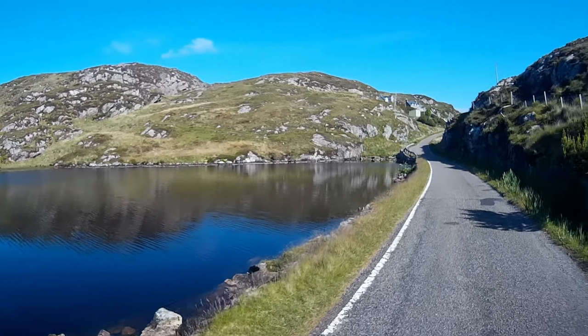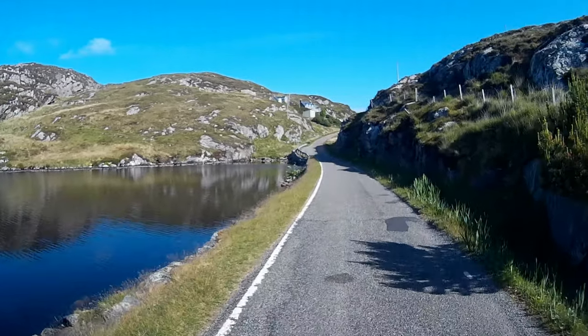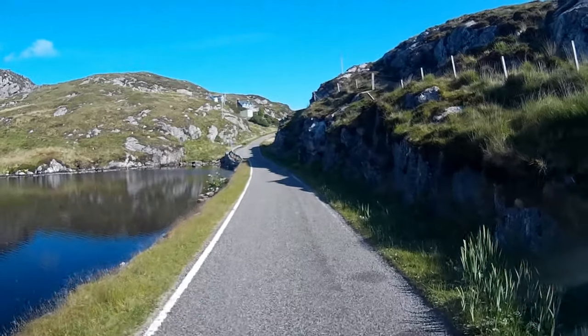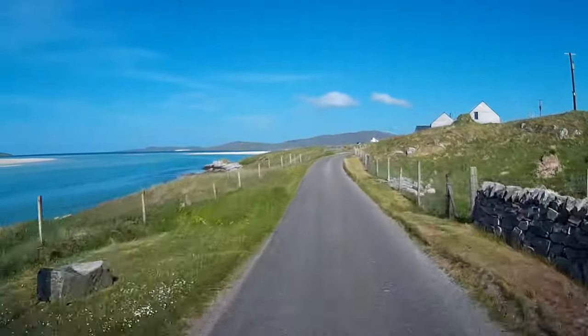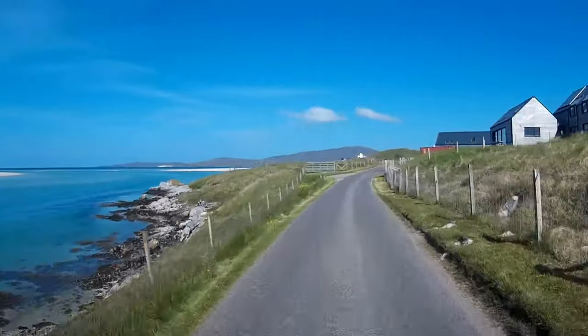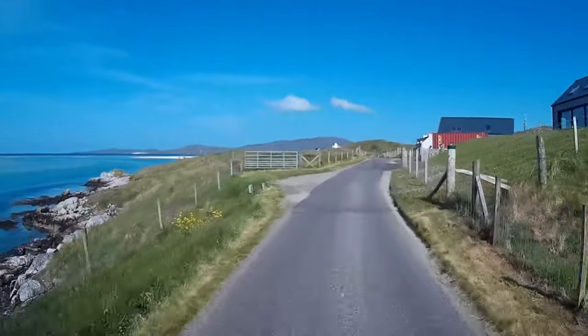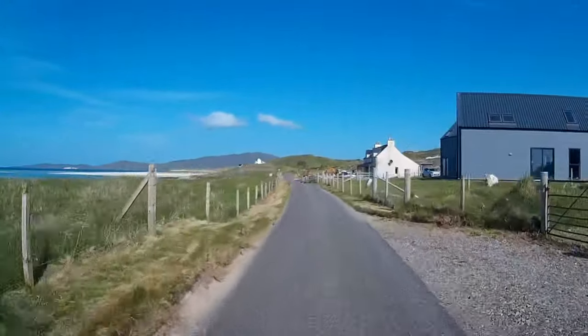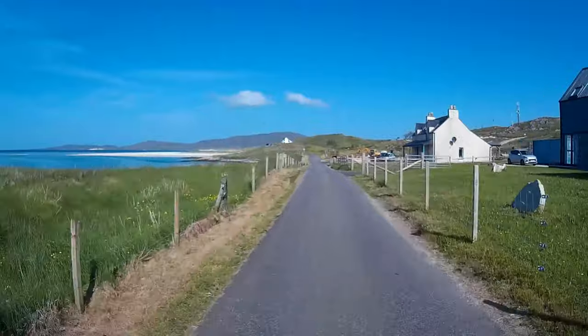We set off early on our journey to Horga Boss campsite on the west coast, which we have booked for two nights. On the way we stop off for a day on the stunning Luskentyre beach. The drive down to the car park at the end of the road is breathtaking. We have seen some very beautiful beaches in our day, but few would rival this one, that's for sure.